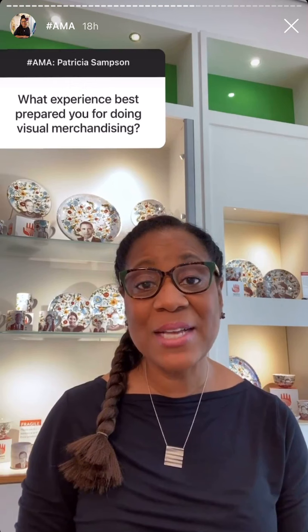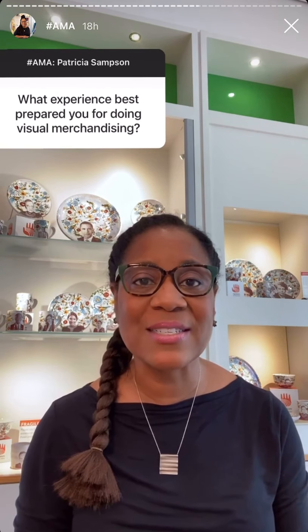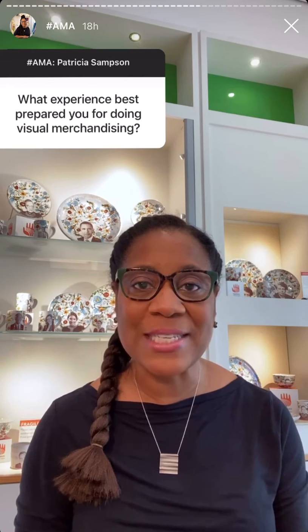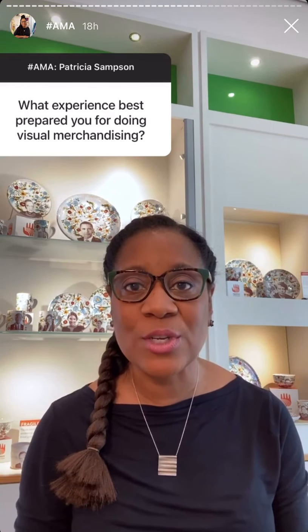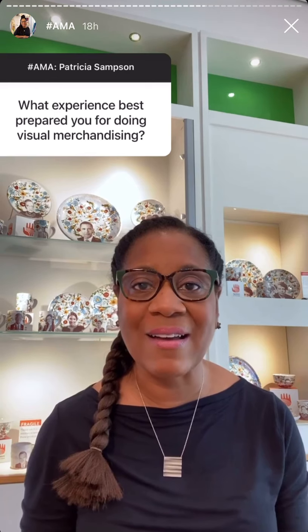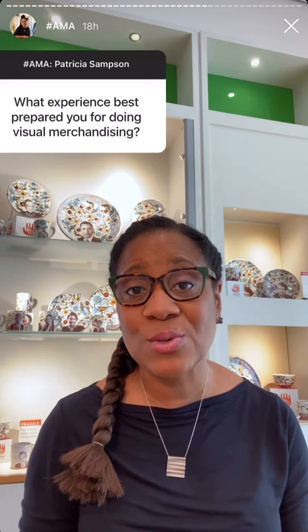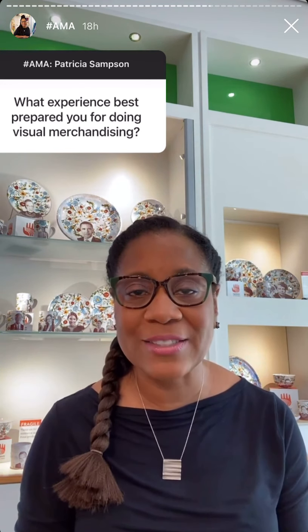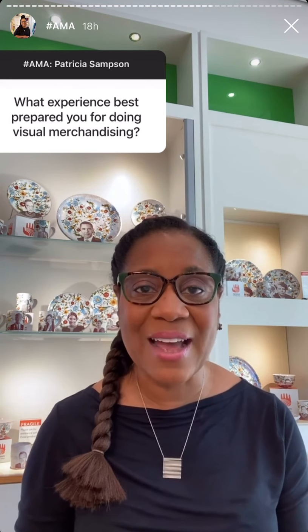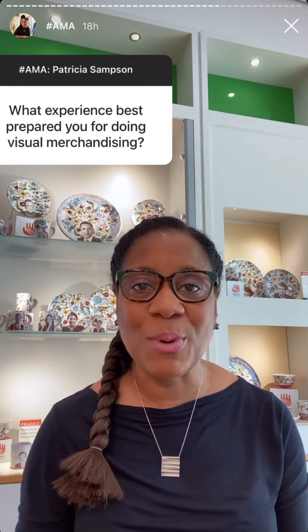The experience that best prepared me for doing my job here at the High Museum was my experience in department store retail. I worked as a retail manager and had the opportunity to be surrounded by a great group of visual merchandisers. In department stores, visual merchandising is its own department with its own team, and during that time I was able to learn so much and soak up everything about merchandising. I also have a degree in fashion design and merchandising, which was pivotal in helping me prepare for what I do today.